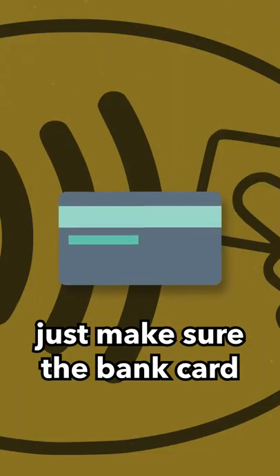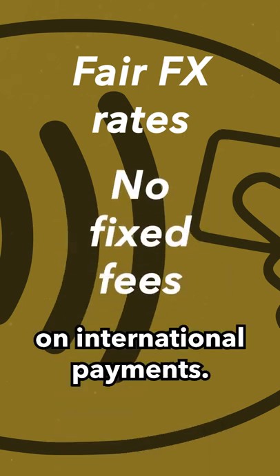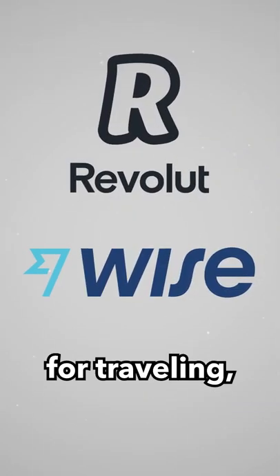As you'll be overseas, just make sure the bank card you're using has fair exchange rates and ideally no fixed fees on international payments. Both Revolut and Wise are great choices for traveling, especially.